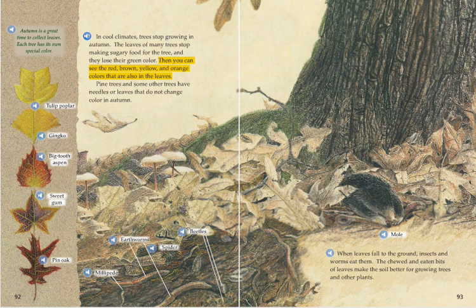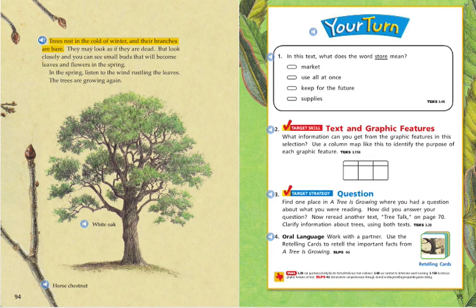Pine trees and some other trees have needles or leaves that do not change color in autumn. Trees rest in the cold of winter and their branches are bare. They may look as if they are dead, but look closely and you can see small buds that will become leaves and flowers in the spring. In the spring, listen to the wind rustling the leaves. The trees are growing again.